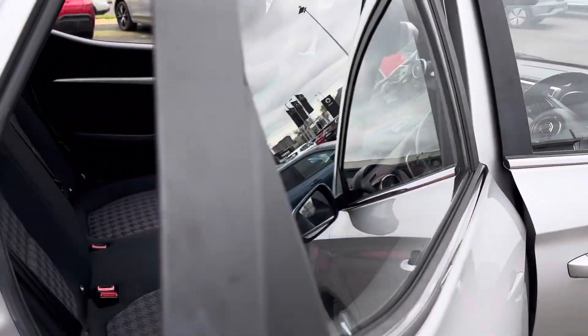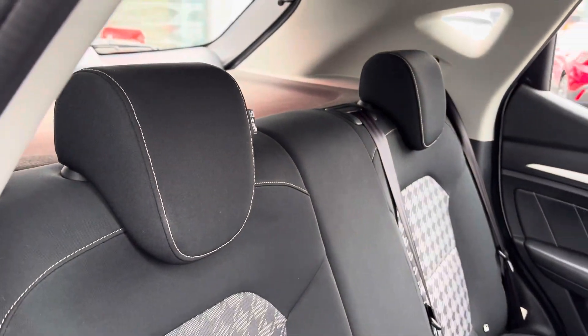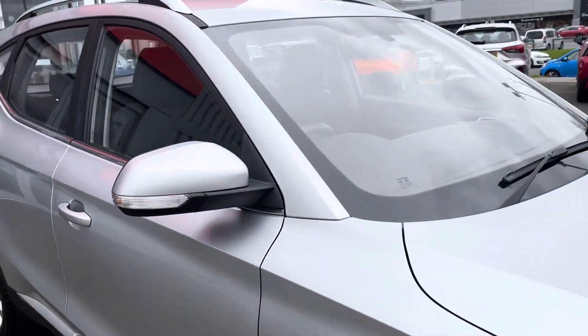Moving into the back of the car, we have the same seats as there are in the front, and it's also a 60/40 split.